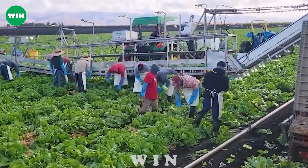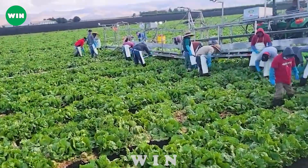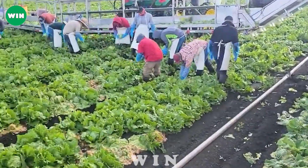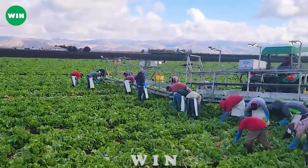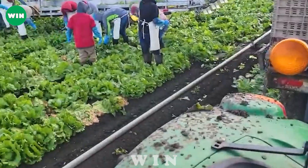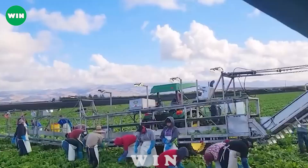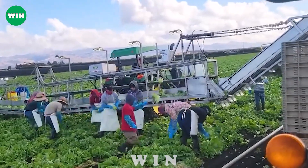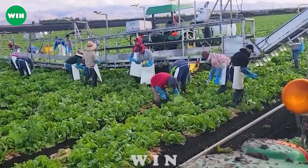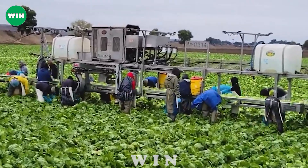Modern double-row harvester conveyors mounted on tractors play an important role in the efficient and fast harvesting of leafy vegetables. This equipment combines advanced technology and automation capabilities to improve yield and harvest quality. Automation technology integrated into the double-row conveyor allows real-time speed and height adjustments to match actual harvesting conditions, ensuring optimal productivity. In short, the two-row harvester conveyor belt is a sign of modernity.